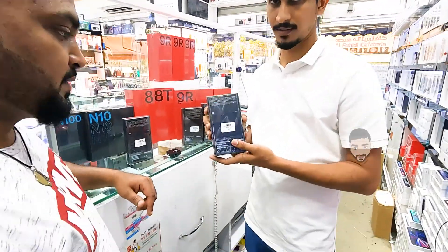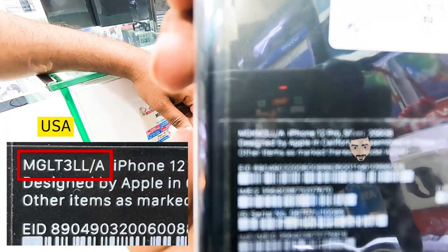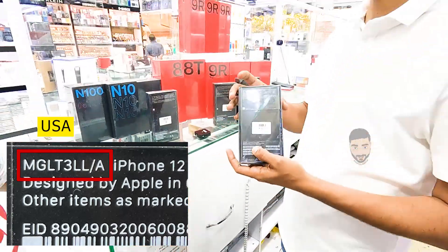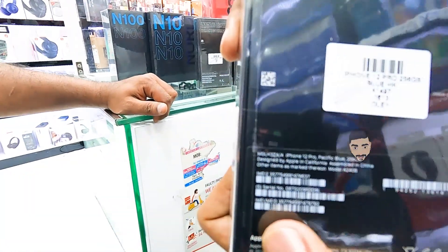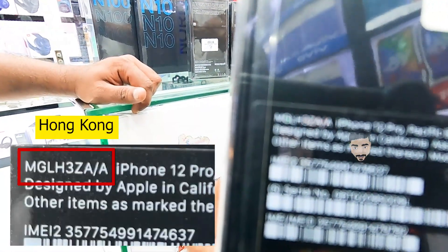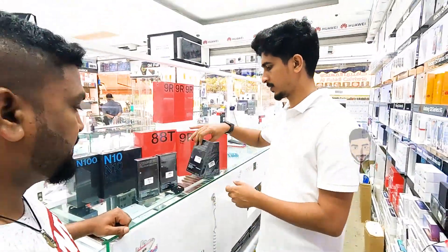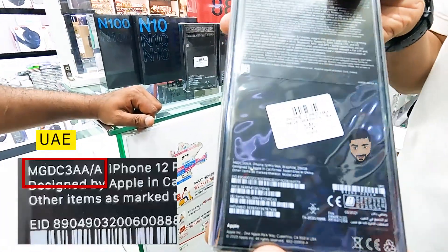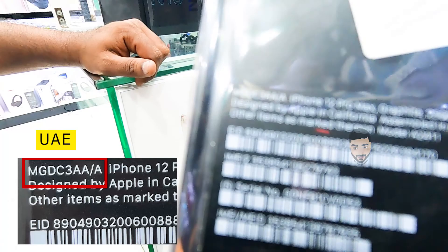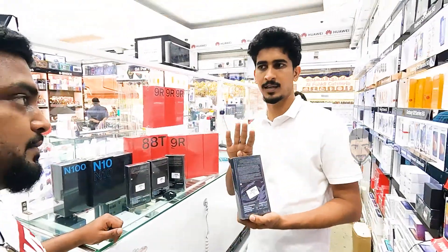Next is USA. USA is the last model number — LL means USA. Next is Z/A/A — this is Hong Kong, a dual SIM. Next is Dubai stock — U/I, this is the Apple Store. A/A is TR stock — this is Apple at 4%.